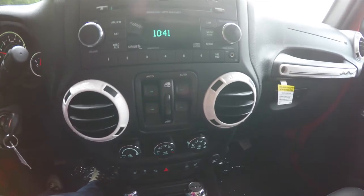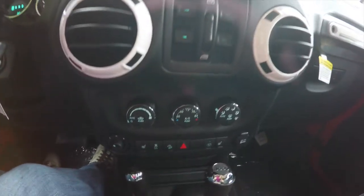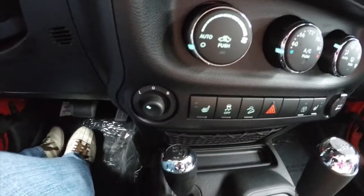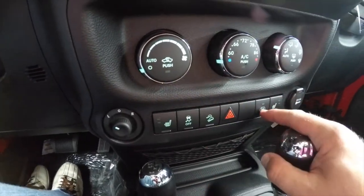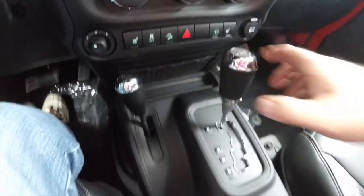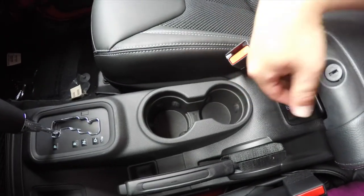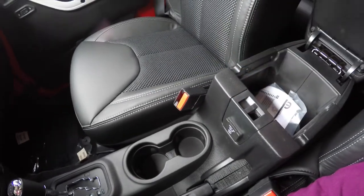Moving down, your power window controls are on the center console, along with automatic climate control and power mirror switches. There is heated seat control, stability control, hill descent control. You also have a power point, passenger side heated seats, illuminated front cup holders, a 115-volt 150-watt AC outlet, and two-level storage in the center armrest.